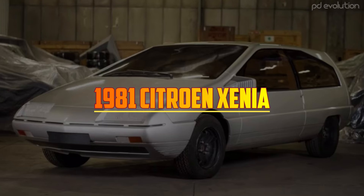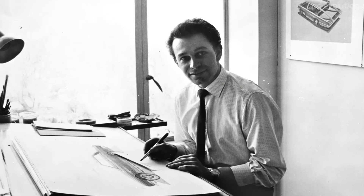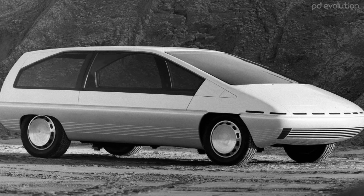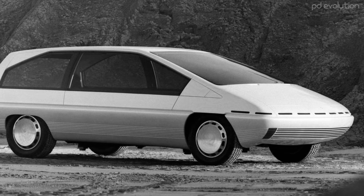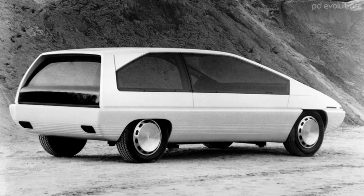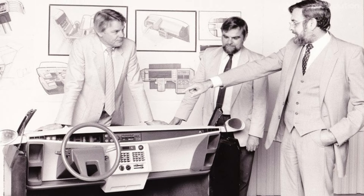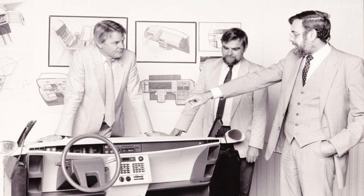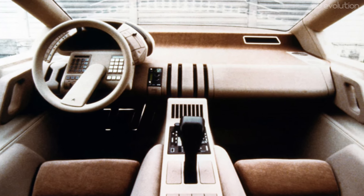1981 Citroën Xenia. Designed by the enigmatic Trevor Fiore, it emerged as a more practical and sensible counterpart to Citroën's earlier pyramid-on-wheels concept, the Caron. In the booming MPV era of the 1980s, Citroën wanted to demonstrate its magic in this segment. Inside, the dashboard was designed by Michael Harmon, who was known for his love of technology, so the Xenia is crammed full of crazy levels of 80s technology.